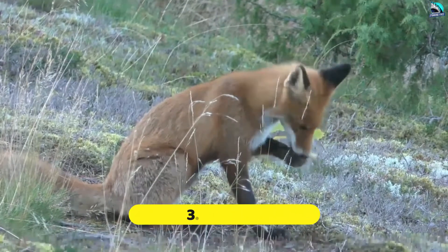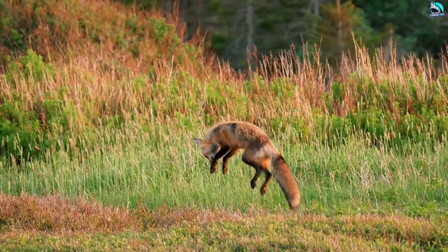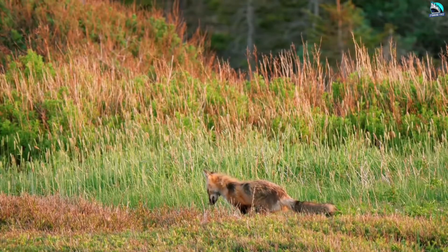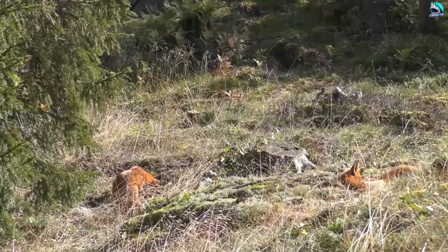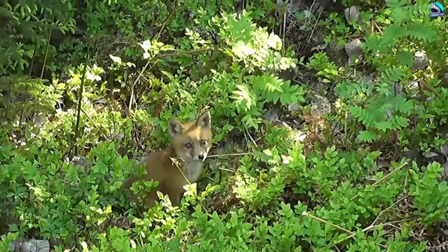Number 3: Red Fox. Female red foxes dig burrows, or dens, to give birth and raise their pups safely, but they may also use them as shelter when it rains and to store food. Sometimes they make a den in a log or cave, but most are dug out by the fox or may be remodeled burrows previously used by other animals.